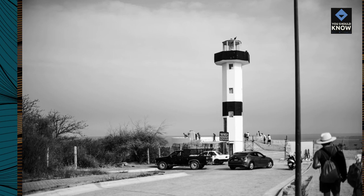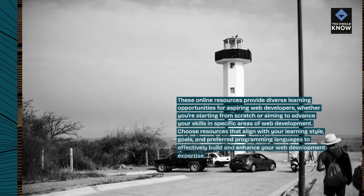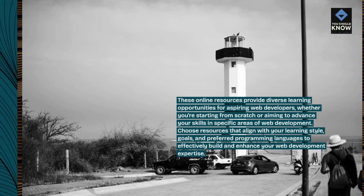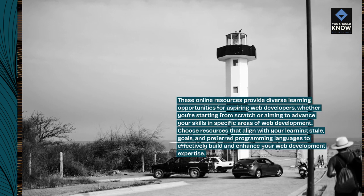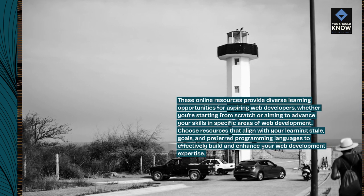These online resources provide diverse learning opportunities for aspiring web developers, whether you're starting from scratch or aiming to advance your skills in specific areas of web development. Choose resources that align with your learning style, goals, and preferred programming languages to effectively build and enhance your web development expertise.